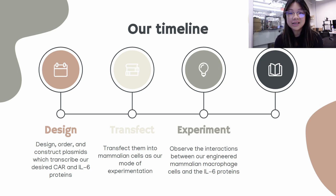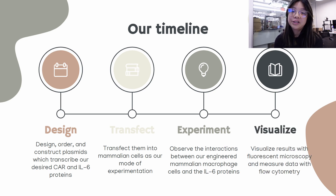The third stage is the experiment stage. We will observe the interaction between our engineered macrophage cells and the engineered IL-6 proteins, and hopefully we will see our desired results. Finally is the visualize stage. We will visualize our results with fluorescent microscopy and measure data with flow cytometry, which will allow us to quantify how much fluorescence is present in our cells and analyze the data.